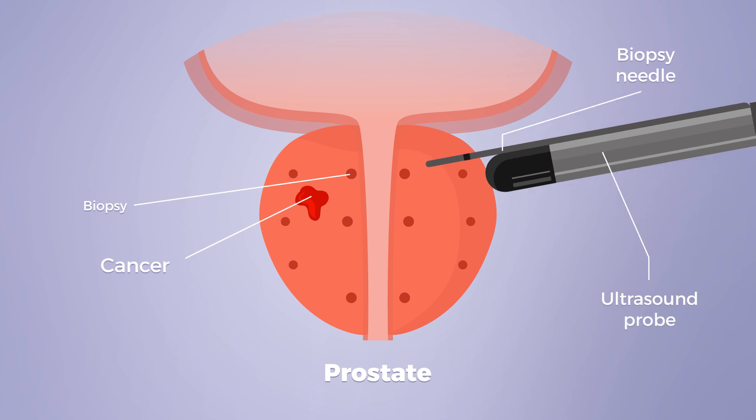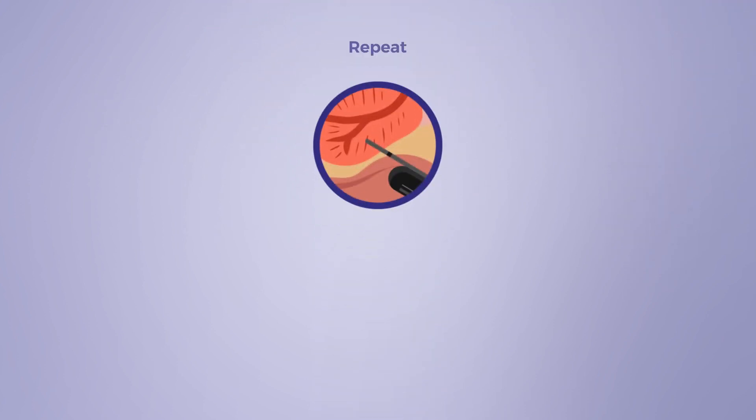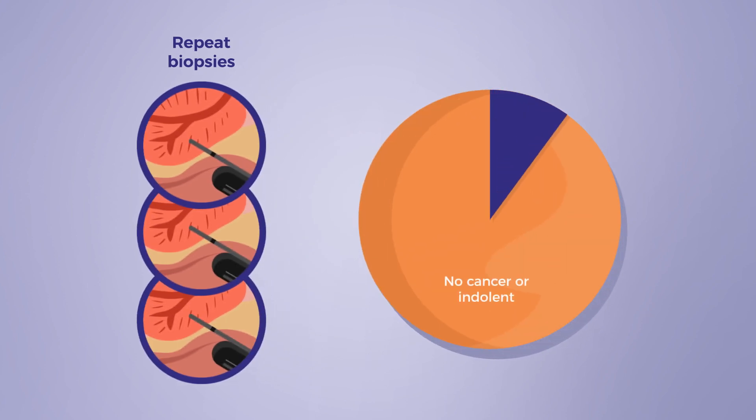There is concern that these biopsies may miss clinically significant cancers. Therefore, many men receive repeat biopsies, although most of them are cancer-free, and only 10% detect clinically significant prostate cancer.